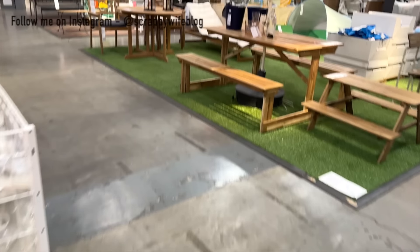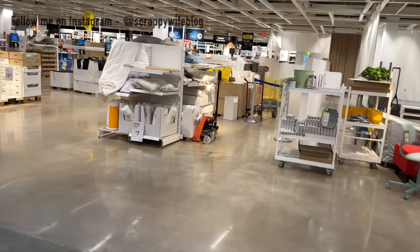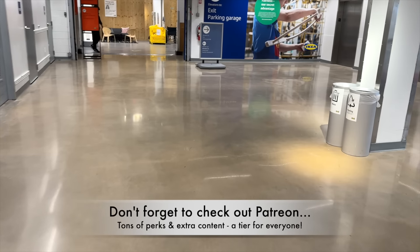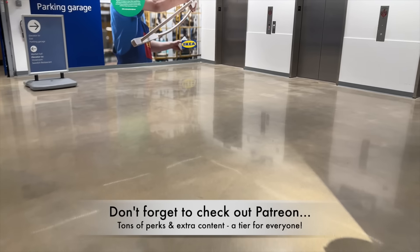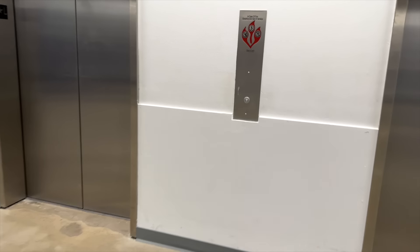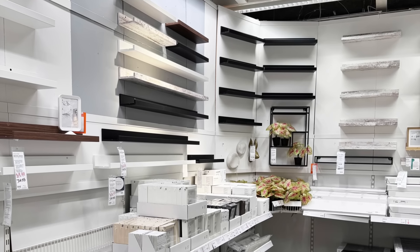That is going to wrap up our IKEA field trip today. Thank you so much for coming along. Let me know in the comments which one of these nine brand new craft room finds at IKEA jumped out to you as something functional and usable in your space. If you liked this video, please give it a thumbs up and consider hitting the subscribe button as well as the bell notification button. I have organization videos all the time, as well as creativity videos. I'd love to have you join me on this channel. A huge shout out to all of my Patreon members — thank you for being an amazing crafty community. Keep it creative!